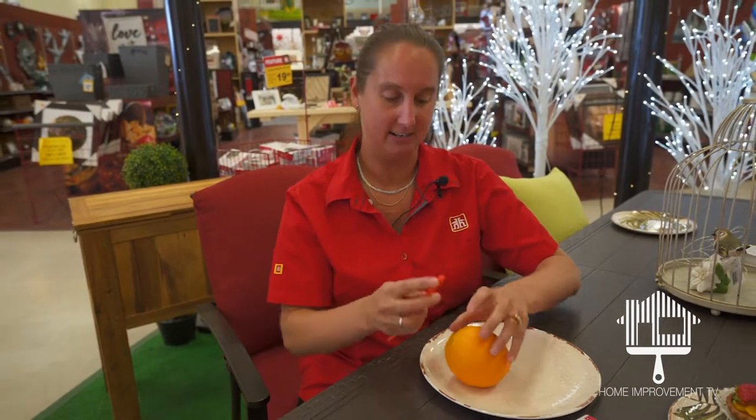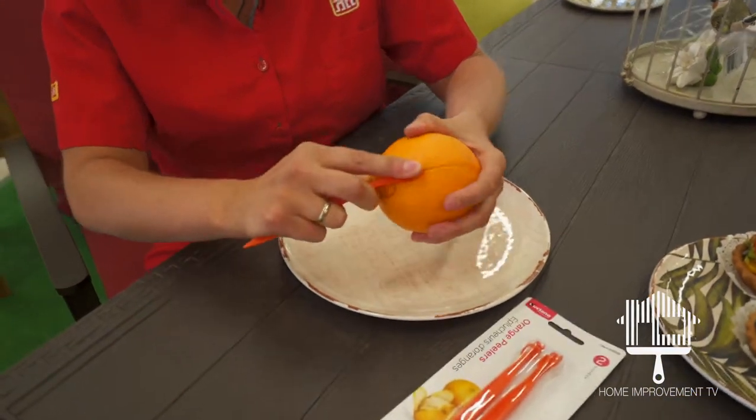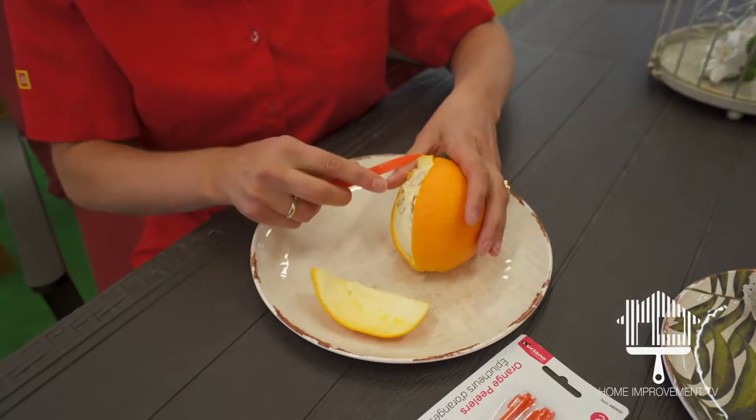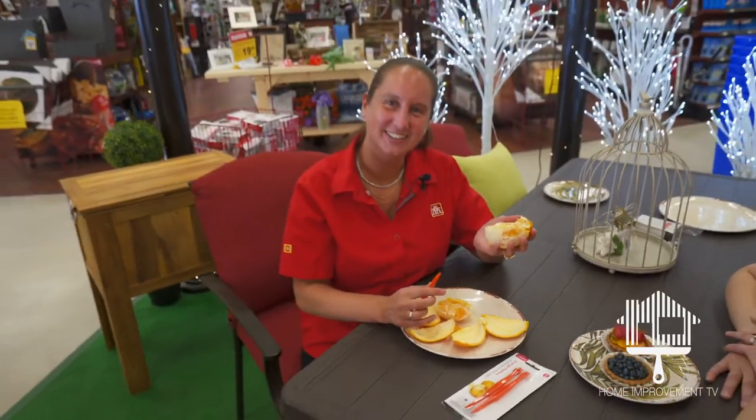Basically you have a head here. You just stick it on your orange and you go all the way around the circumference, and then nice and easy take that out and then you're ready to share it.